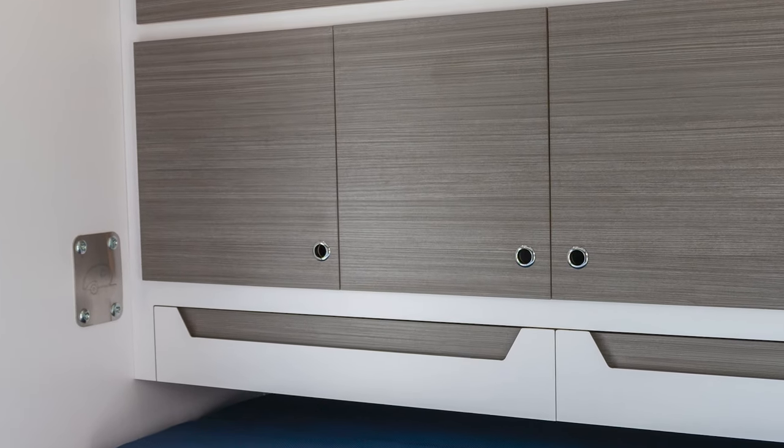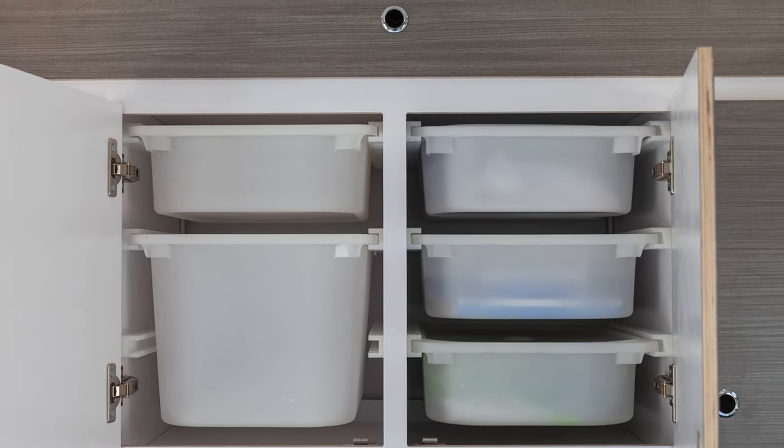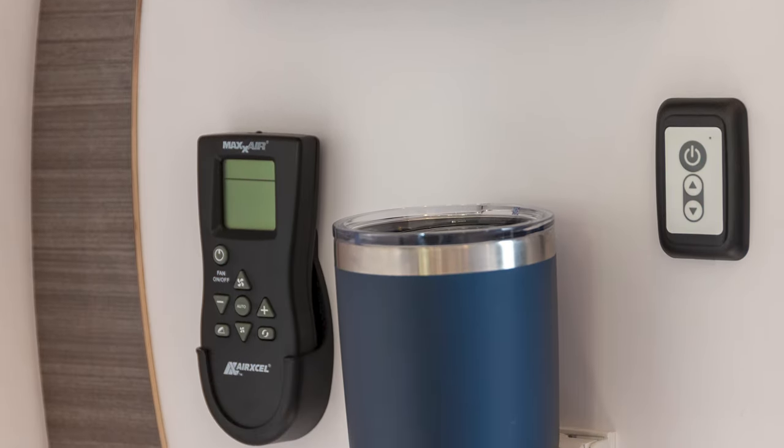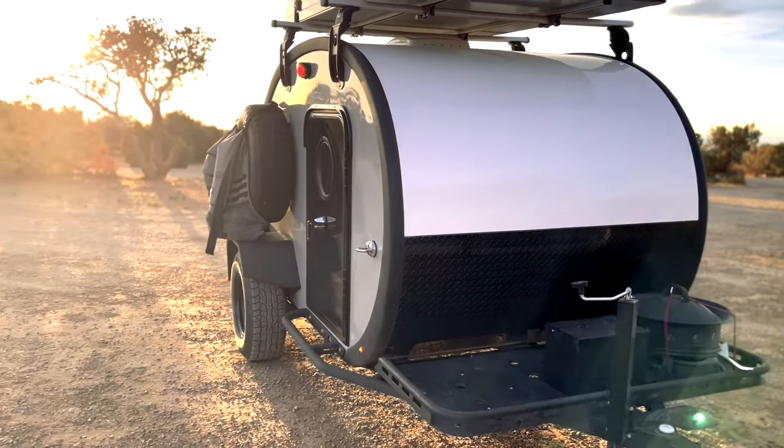Every single piece just fit together so well. Every single component that Bean uses within their manufacturing — like the stove, the sink, the fixtures — was really nice. And if it wasn't an off-the-shelf solution, they manufacture their own stuff. The cabinets are impeccable — that sets them apart so much. Things like the Max Fan, the windows, the doors — everything is just like a vault. When it comes to the price, it's expensive, but that expense has to do with no compromise on quality. You can tell that when Bean had the option to go cheaper or better, they always went better. My wife and I decided on the Bean because it was the right trailer for us.